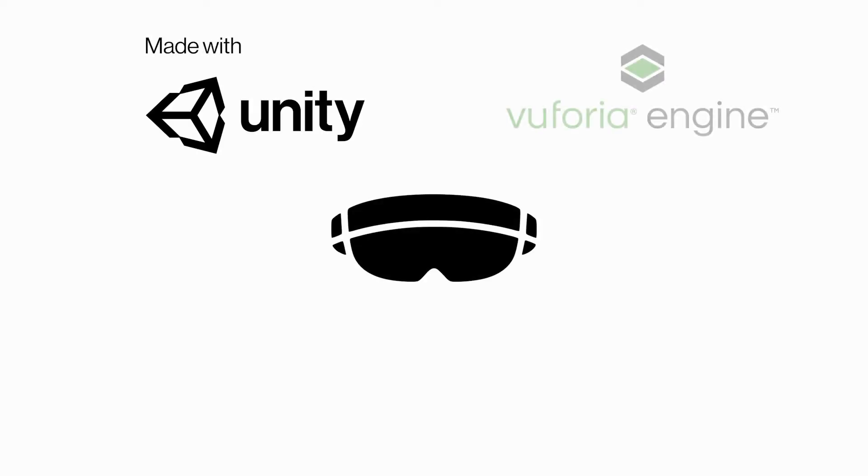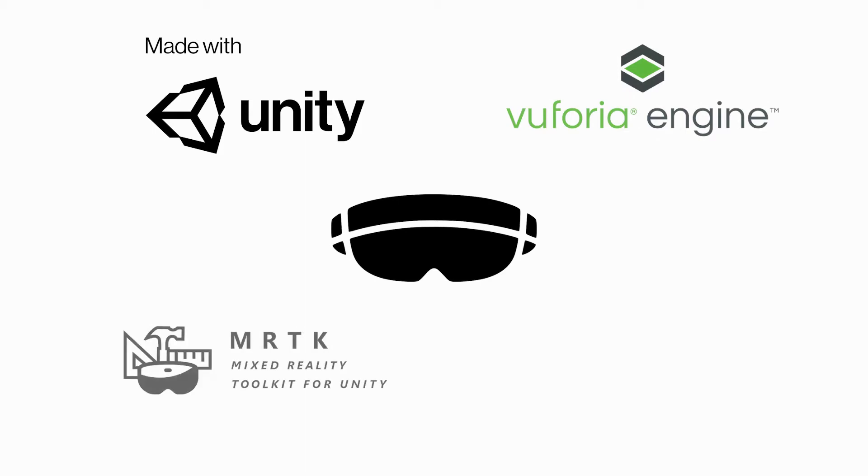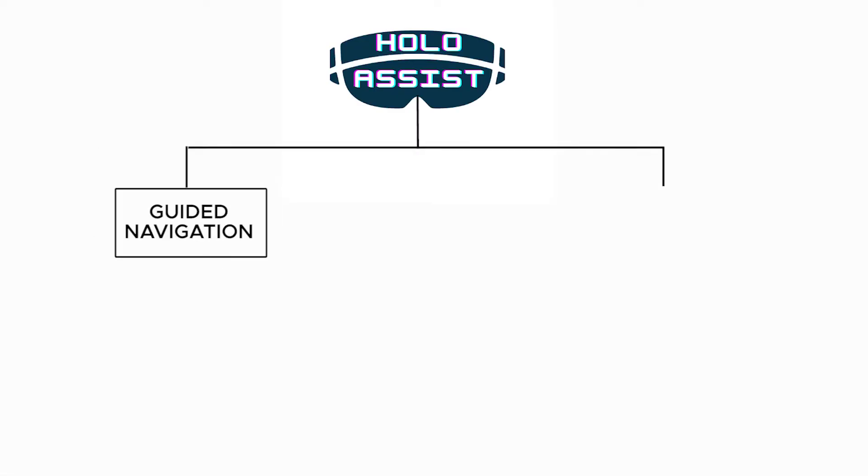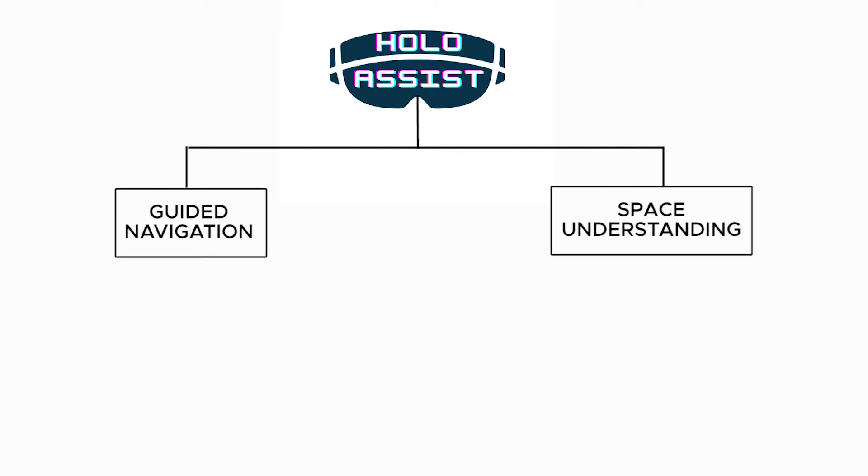The development for the HoloLens application was done on Unity 3D Engine with Euphoria and powered by the open source Mixed Reality Toolkit. The scripts are written in C# using Visual Studio. The fundamental modules of the system can be broken down into two: Guided Navigation and Space Understanding.